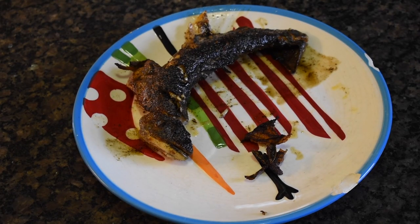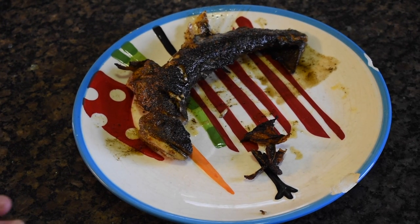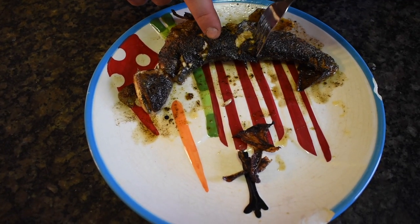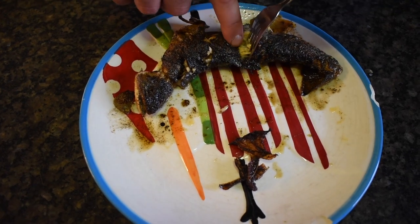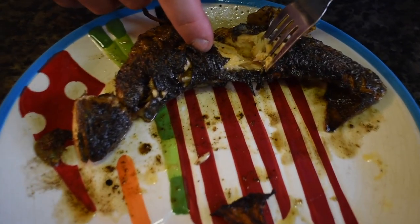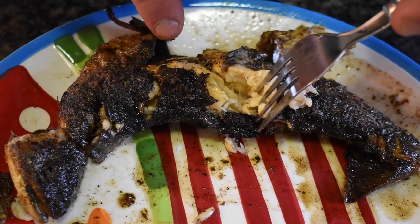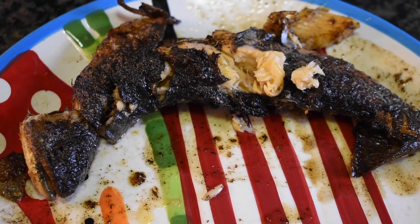Brandon just took the fish off and it has a nice blackened coloration — brown butter was formed in the pan. Let's get to trying this fish. Brandon is going to pick it open to expose the meat. Oh yeah, look at that. Let's try it — me and my bro are going to taste it now.